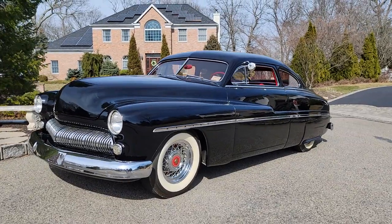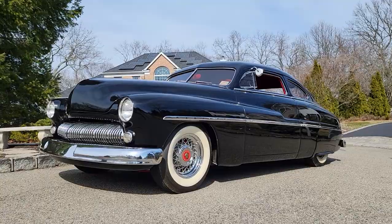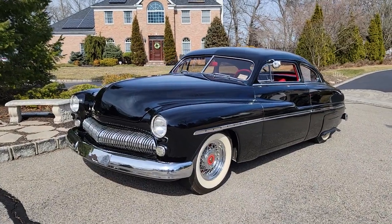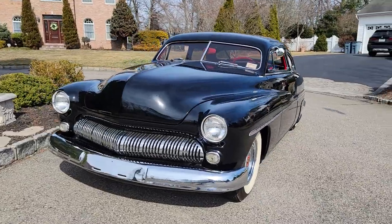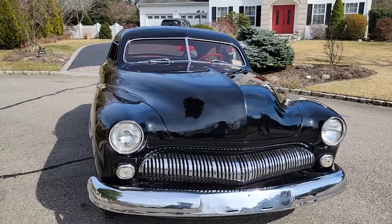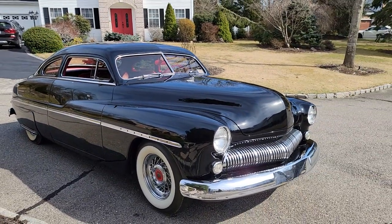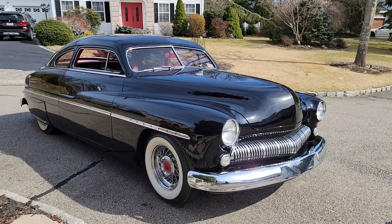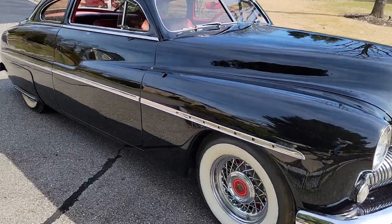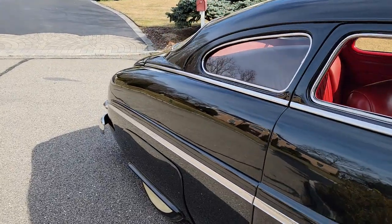Hey guys, thanks for joining us today. Mike here at WeBe Autos. Today we have an old school build — a 1949 Mercury, chopped, channeled, decked, completely custom from top to bottom. This was done, if I were to guess, probably in the late 80s. The craftsman used lead, Kelsey Hayes wheels, and it's got a Merc flathead in it with a supercharger.